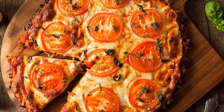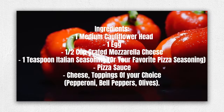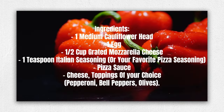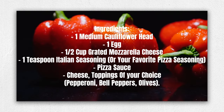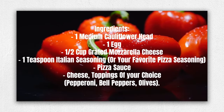Here's an example recipe: Cauliflower crust pizza. Ingredients: 1 medium cauliflower head, 1 egg, 1/2 cup grated mozzarella cheese, 1 teaspoon Italian seasoning or your favorite pizza seasoning, pizza sauce, cheese, and toppings of your choice like pepperoni, bell peppers, olives.